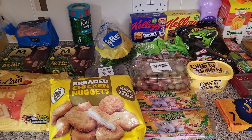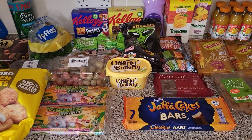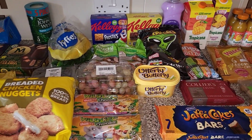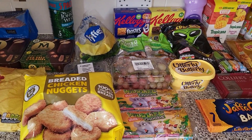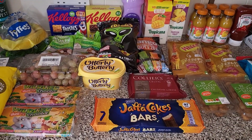Hi everyone, here is a top-up shop from Farm Foods. I'd seen there were quite a lot of offers online, but they didn't have the things I was looking for. I did still spend £48 in total. They've also changed the vouchers — you now have to spend £60 to get £5 off, and I think it's £100 to get £9 off. But I will show you what we got.